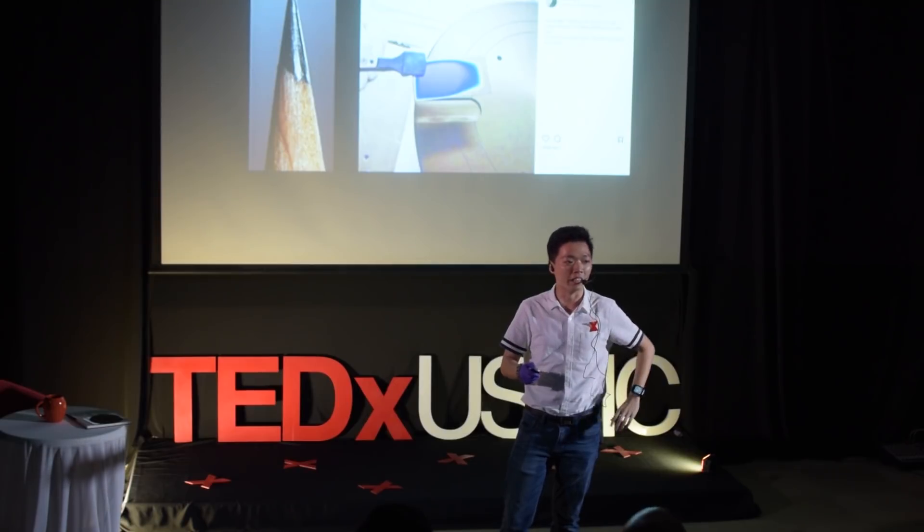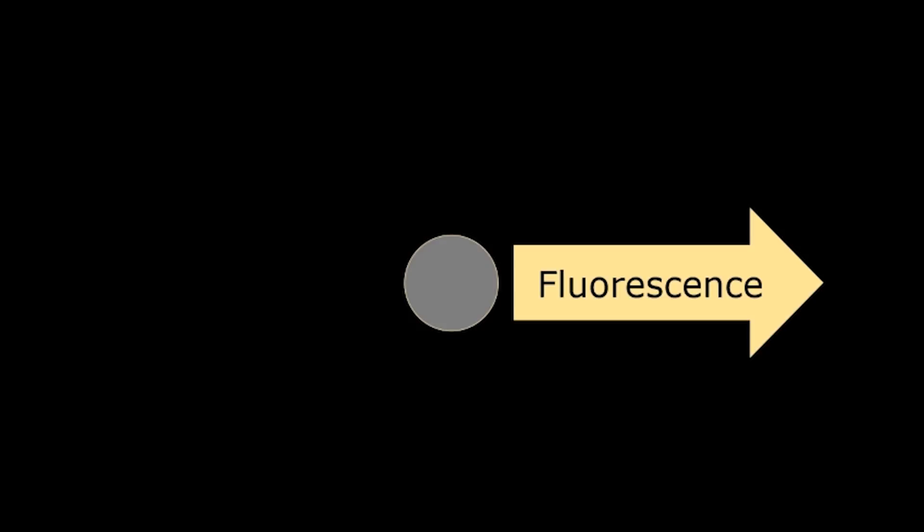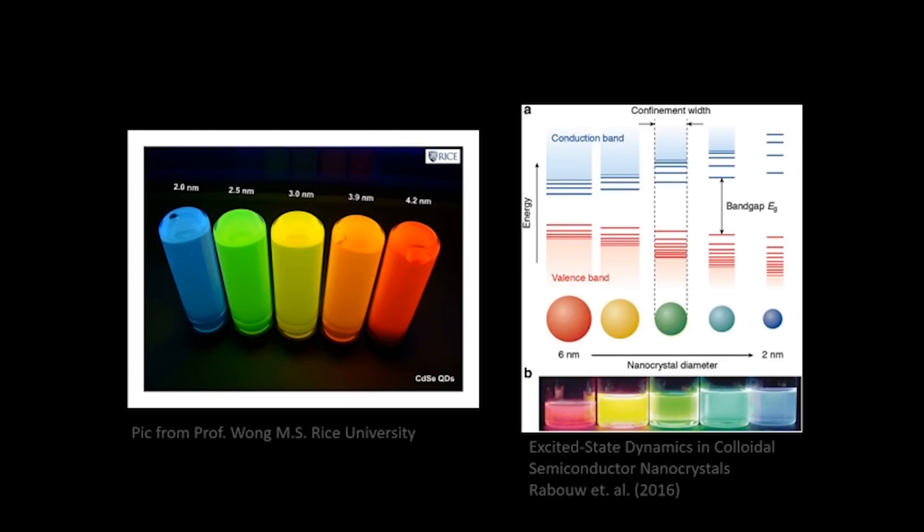Jeremy did mention I did some research on quantum dots before. So what are quantum dots? In a quantum dot system, you have a small particle, you excite it with UV light, it gets excited, goes back down, and it emits a fluorescent light. This fluorescent could be a different colour, as you can see here. What's so interesting about this is that you can generate all these different colours using exactly the same material. You do not need to change the chemical composition — you just need to change the size of the particle.